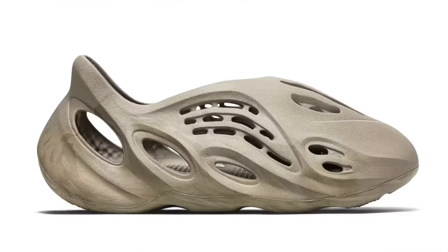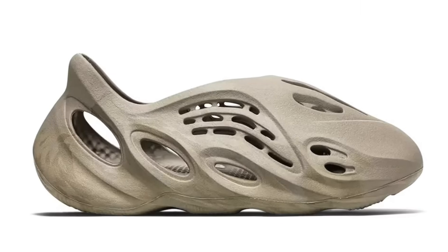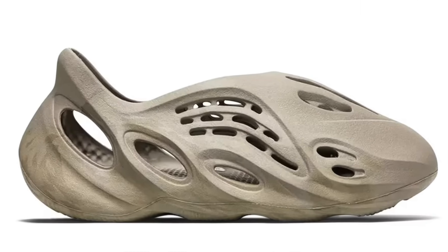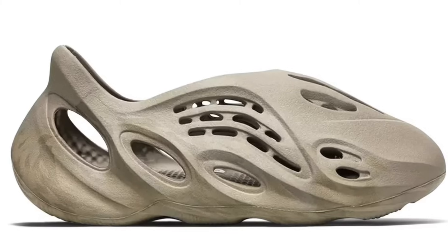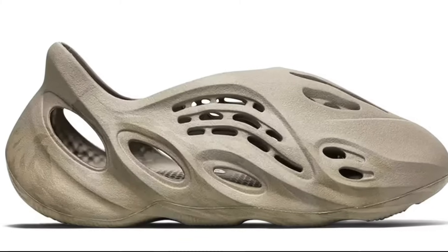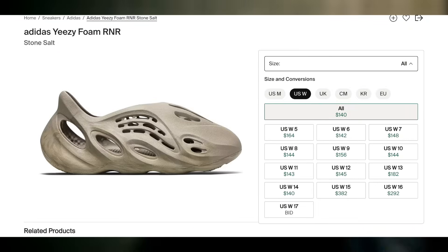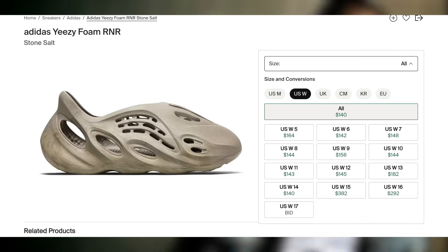Now on to some that we don't have dates for, but are definitely dropping on Adidas Confirmed sometime within the next week and only potentially at retailers. First, we have the Yeezy Foam Runner Stone Salt dropping for $90, GV6840. These should remain profitable with a decent margin — definitely a drop to look forward to.